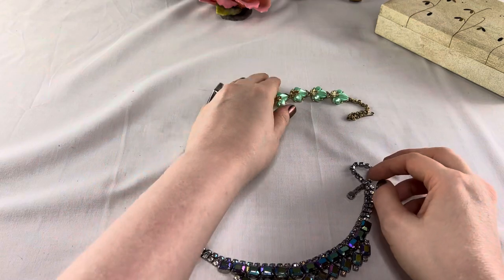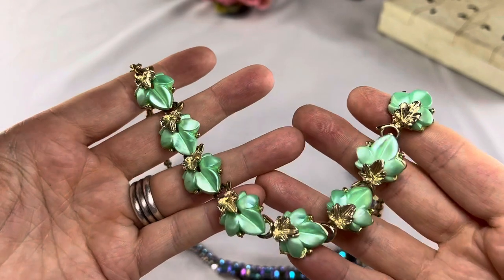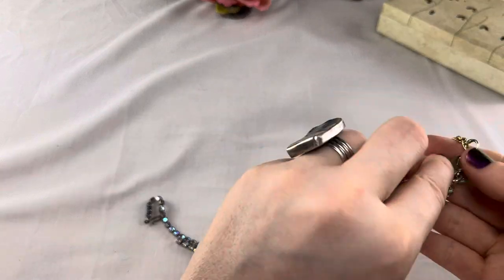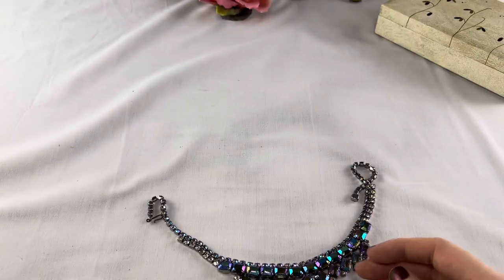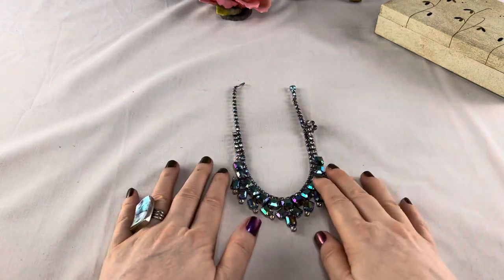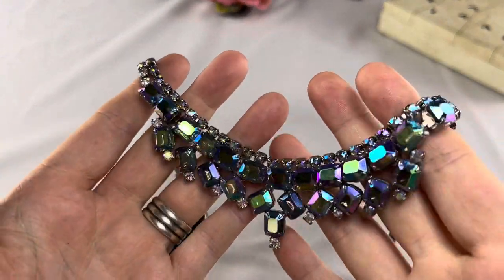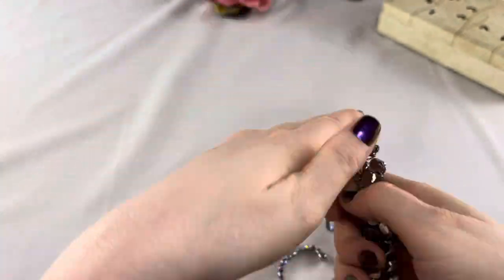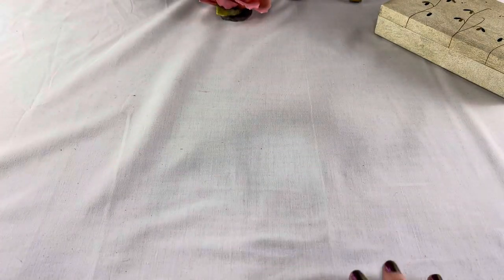This is a really cute fresh summery leaf necklace and I don't think this one's marked — it's in excellent condition. Look at this — I wish I had gotten the earrings if I could have found them, but look at that, the color is spectacular on this. I put this on some jewelry groups to see if they could help me figure out who made it. The color is amazing, it kind of matches my nails — gorgeous piece.